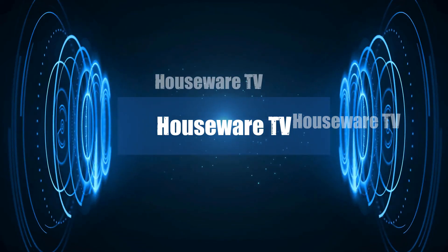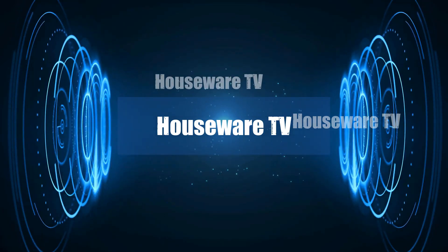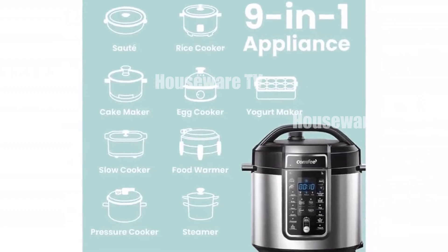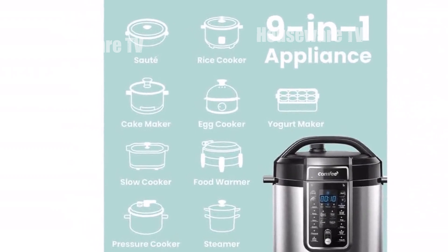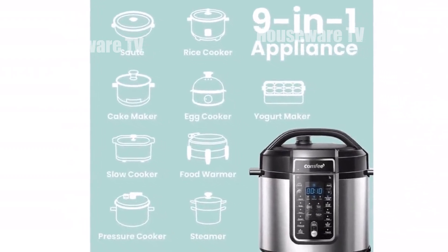Welcome to my channel. In today's video, I will be introducing you to the Top 10 Favorite Smart Pressure Cookers of All Time. Feel free to share your thoughts in the comment section below — your opinions are highly valued.